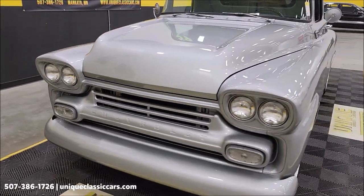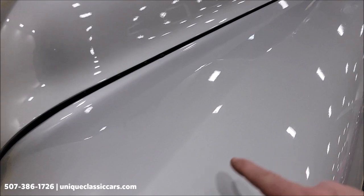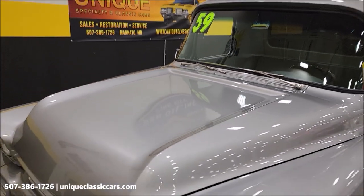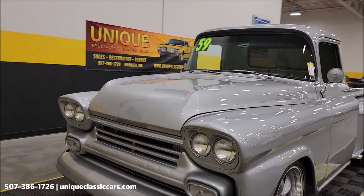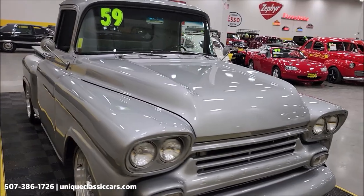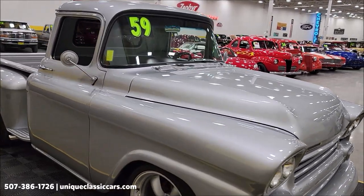I've got that mono color look up front where it's all trimmed out — silver, light metallic silver. Look at that paint reflection. What a beauty. Check out the still pictures, look it over: undersides, interior, engine bay at uniqueclassiccars.com.